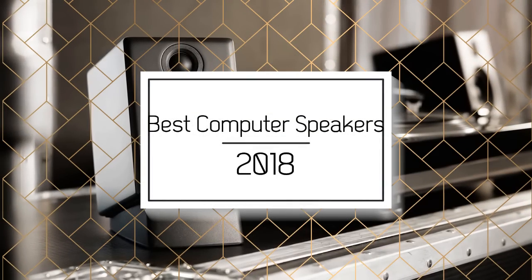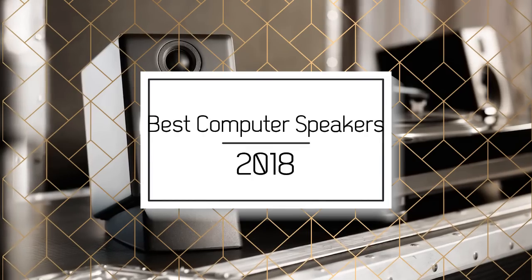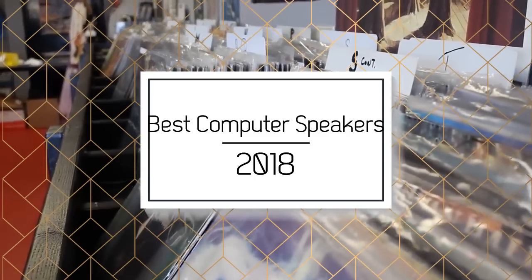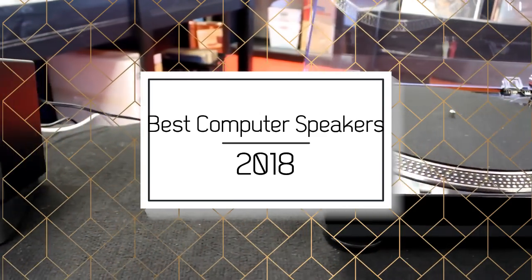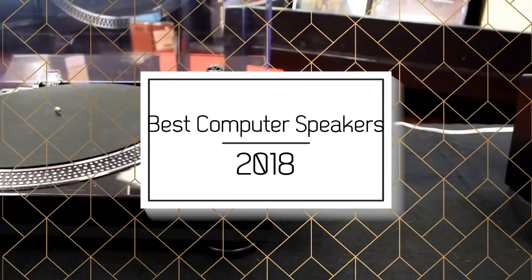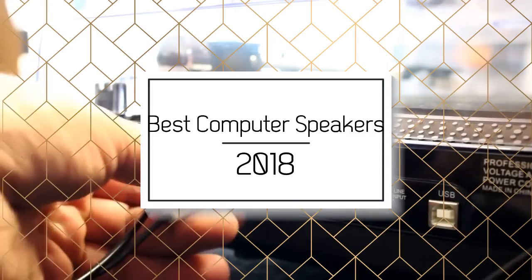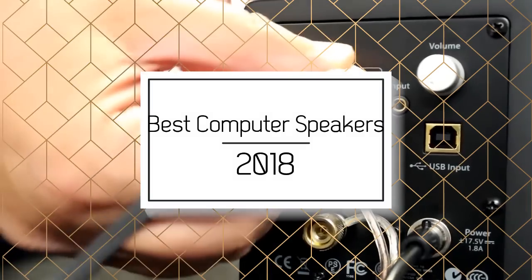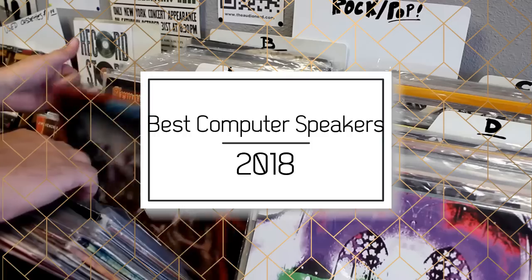When it comes to gaming and entertainment, nothing beats investing in a solid speaker. Regardless of whether you're looking for budget speakers or just want the best speaker that money can buy, we have an option for you. In this video we're going to be checking out the top three best speakers for computers in the market today. You can find links to the products in the description, and if there's any other product you'd like us to review, please comment down below. So without further ado, let's get started with the list.